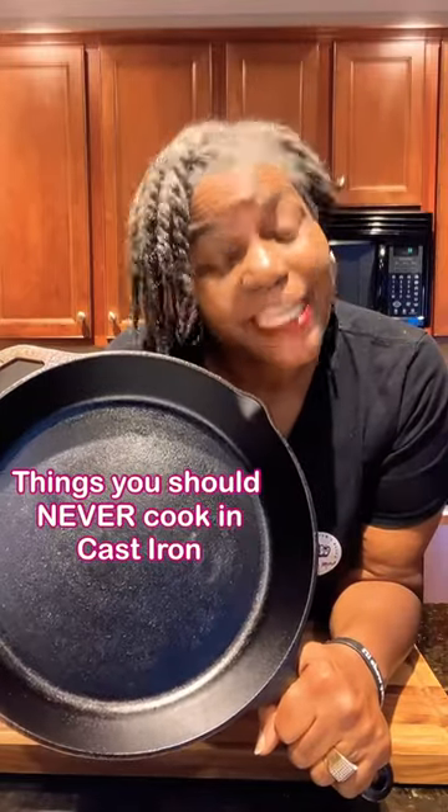Things you should not cook in your cast iron skillet. Come with me, I'll show you what to do.